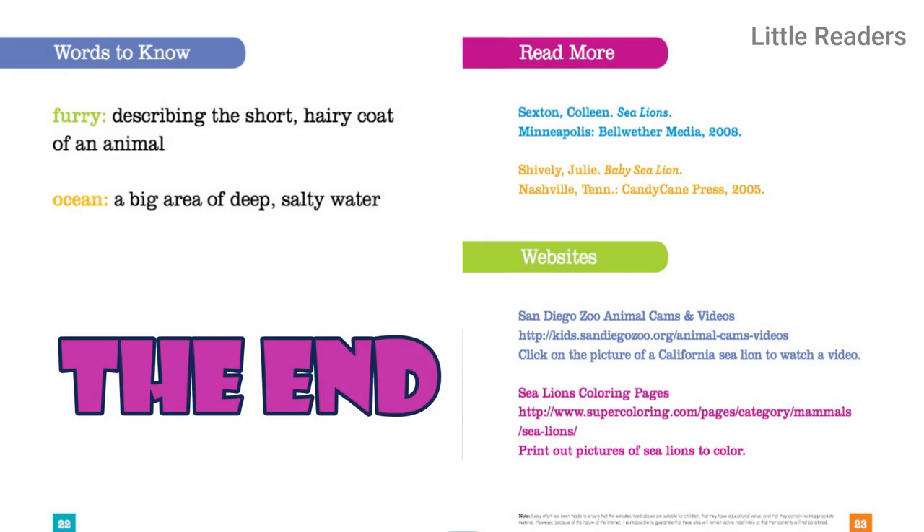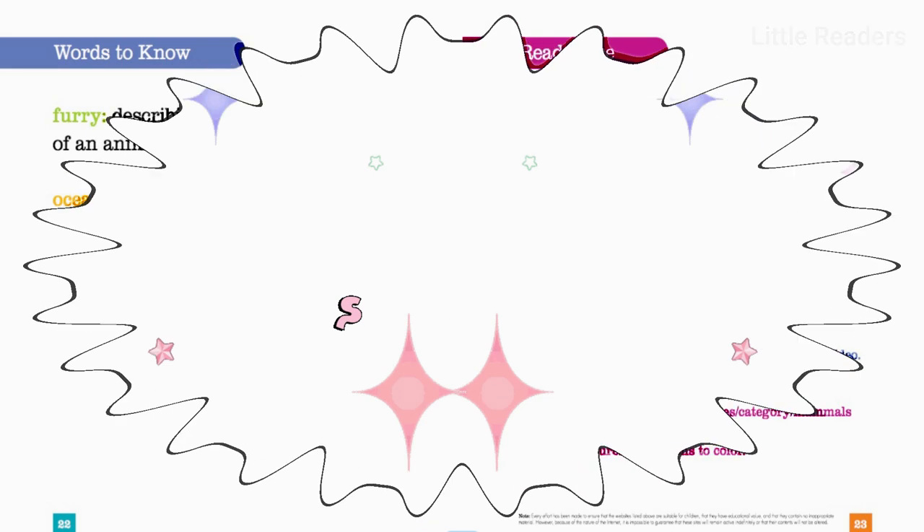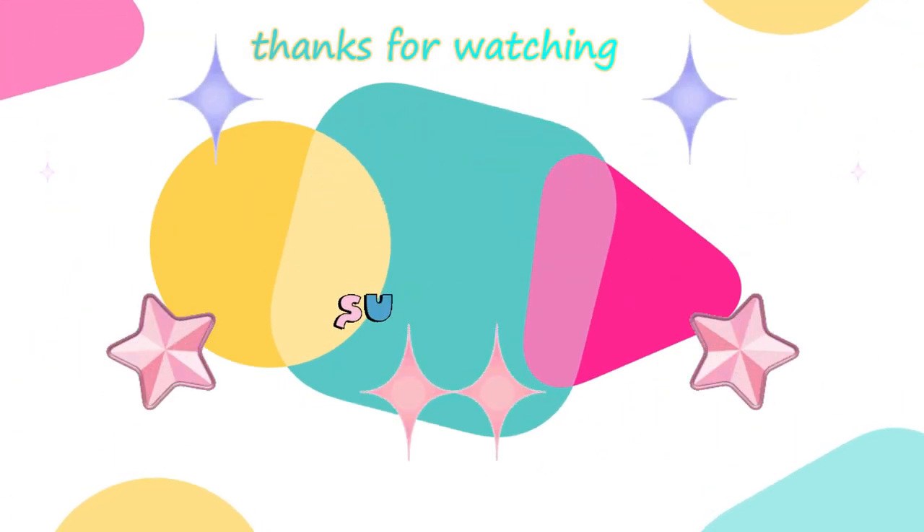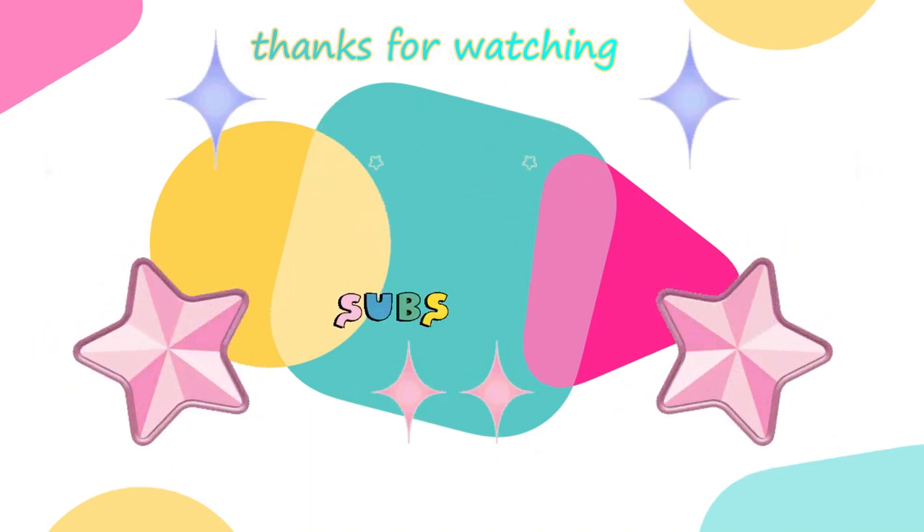The end. Thanks for watching. I hope you enjoyed the story. If you did, please like and subscribe.